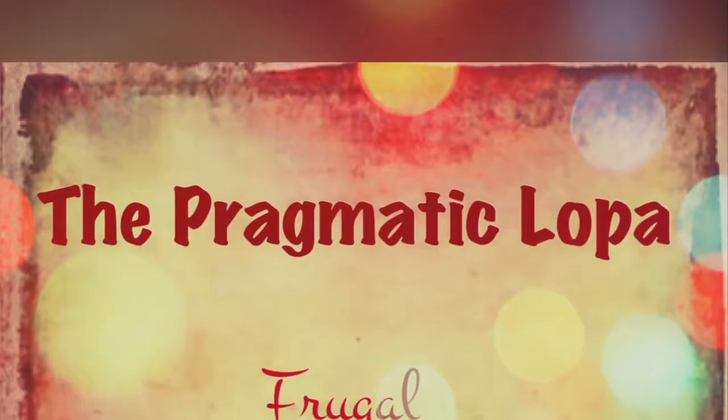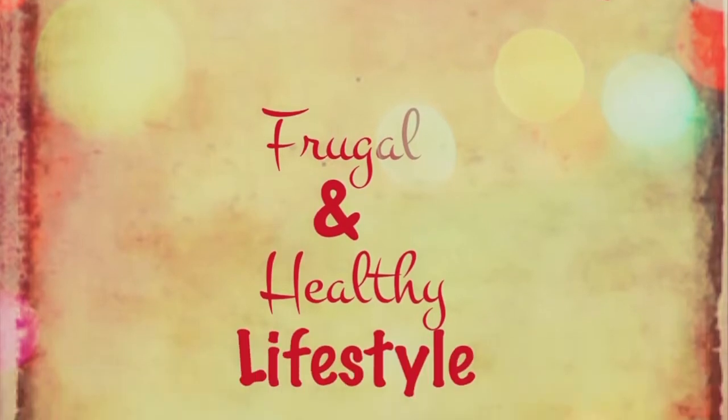Hi friends! Welcome back to the Pragmatic Loppa! What do you need when you have a busy, hectic schedule, and you want delicious and healthy food every day? Today I will show you two basic recipes.